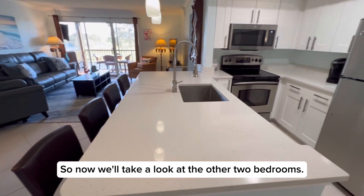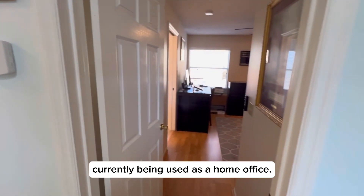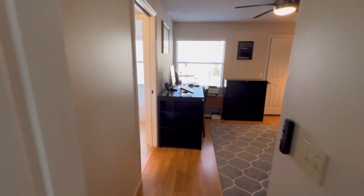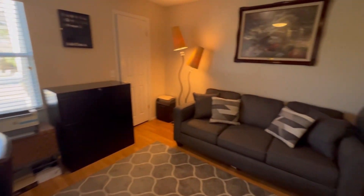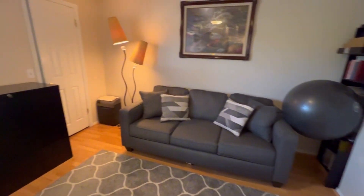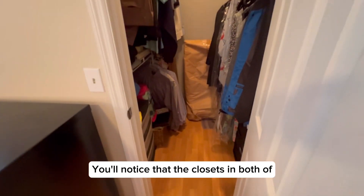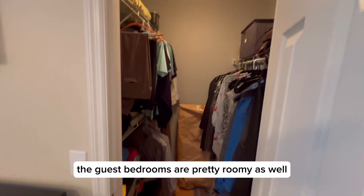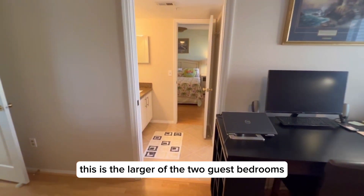Now we'll take a look at the other two bedrooms. The first one over here is currently being used as a home office. You'll notice that the closets in both of the guest bedrooms are pretty roomy as well. This is the larger of the two guest bedrooms.